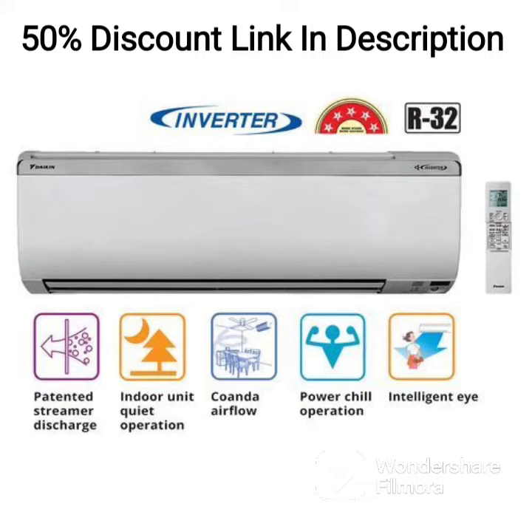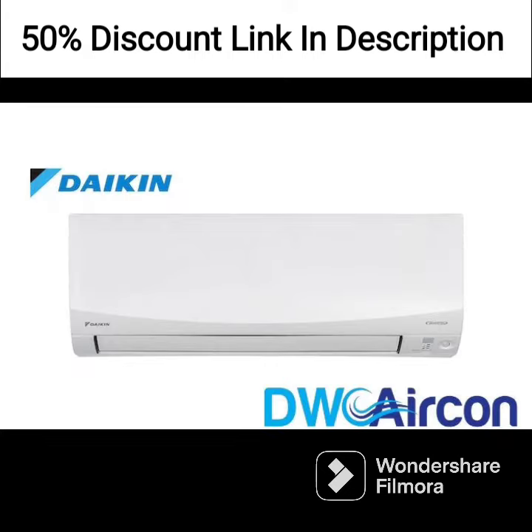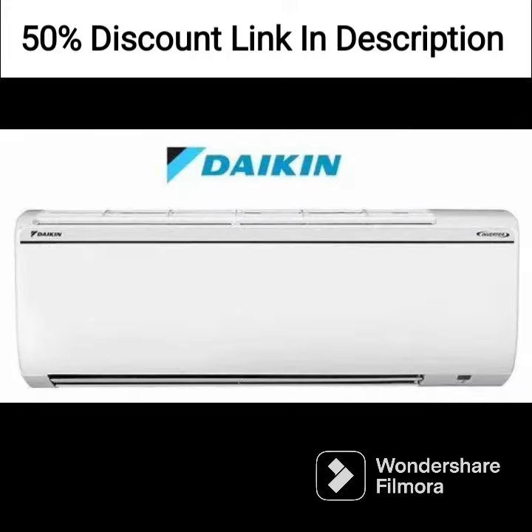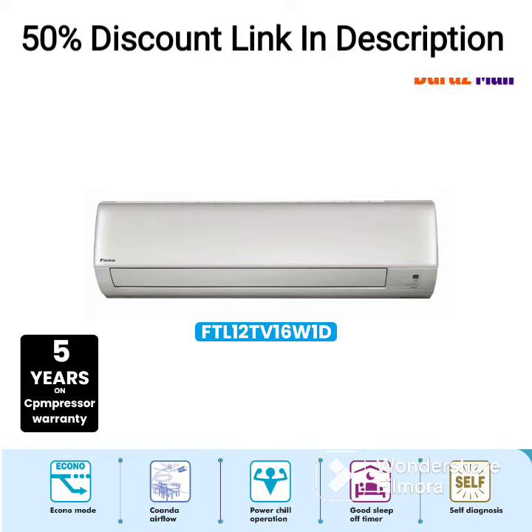Additionally, the AC comes with a remote control that makes it easy to operate and control the temperature and other settings. Overall, the Daikin 1.5-ton 5-star Inverter Split AC Copper 2022 FTKM50U White is an excellent choice for those looking for an energy-efficient, low-maintenance, and high-performing AC for their homes or offices. Its advanced features and cutting-edge technology make it a great investment for long-term use.